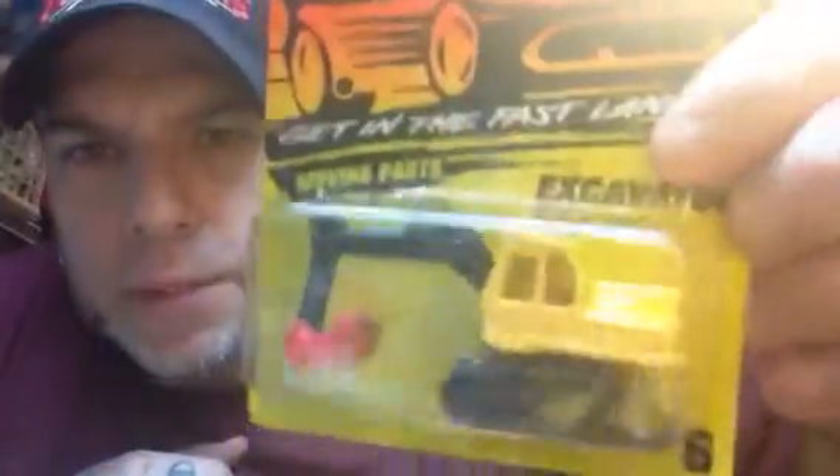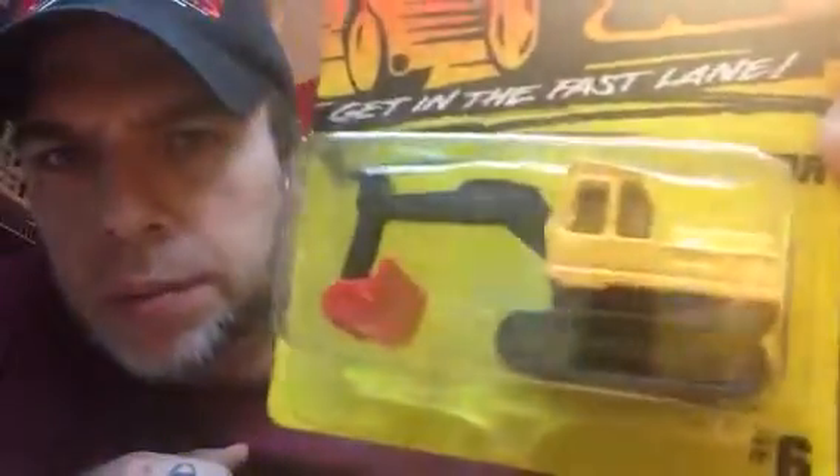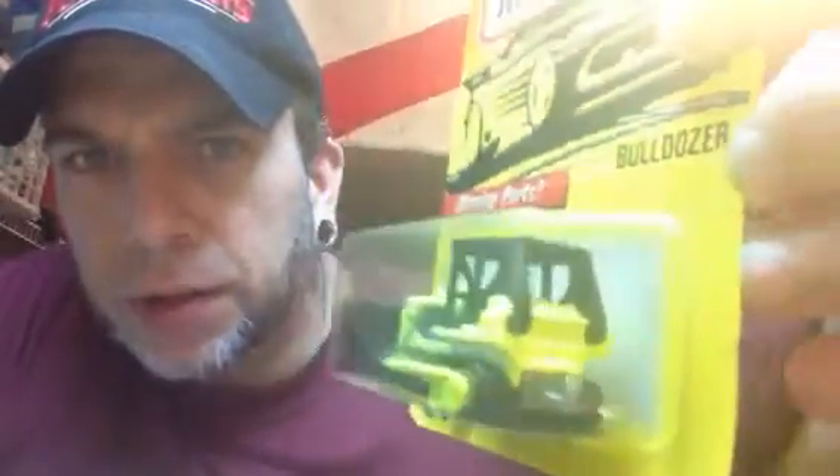I got a couple of construction vehicles for you. Here is the excavator — I seen all these hanging on the pegs up at that place and I had to get them. That thing is sweet — that bucket all moves on them. Matchbox is notorious for having more moving parts than Hot Wheels. There's a bulldozer — the rubber treads on it, or whatever — metal body, plastic base, plastic bucket.